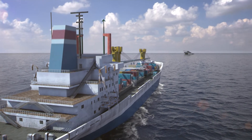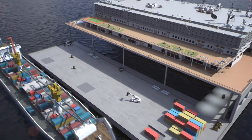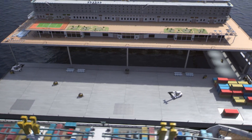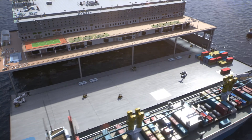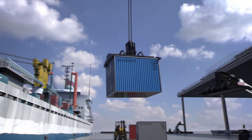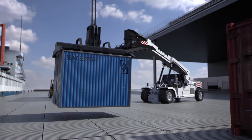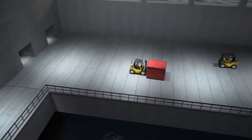The ship approaches the Earthport's floating operations platform, where the standardized containers are offloaded for further processing. The operations platform is a virtual city at sea supporting all space elevator activities, including a command and control center and payload processing bays.